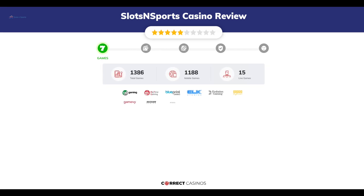Chapter 1: Games. Slots N Sports Casino offers over 3,500 slots and more than 15 table games. In Slots N Sports Casino, you will find titles from top software providers like 1x2, Big Time Gaming, Blueprint, Elk Studios, Evolution Gaming, and others.